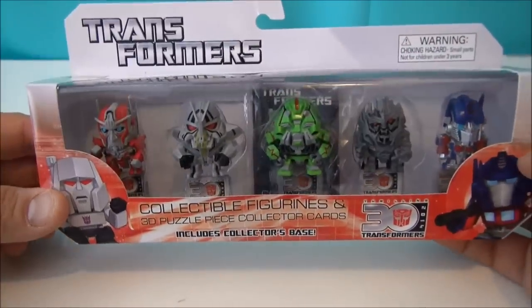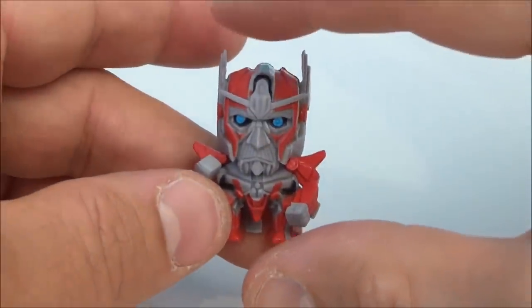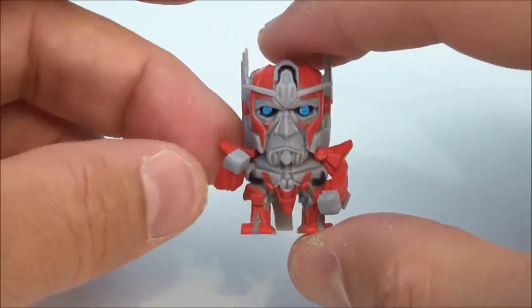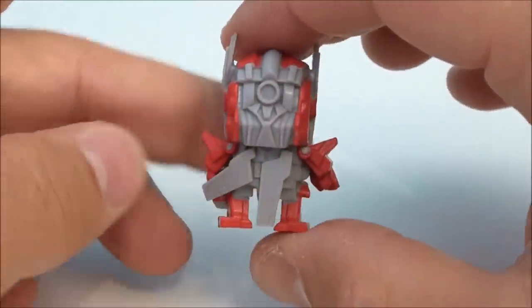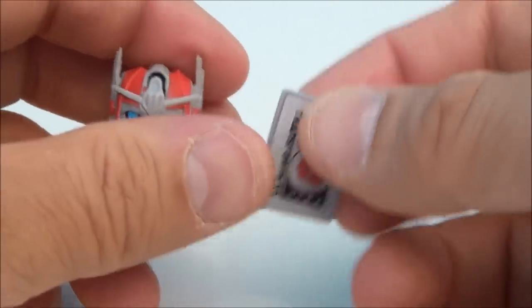Really briefly, let's get this open and start looking at stuff that really doesn't transform. First up we've got Sentinel Prime, and I'm digging the face sculpt on that thing — I really do like that. It's capturing the Dark of the Moon version of this character, and these things are my worst nightmare.